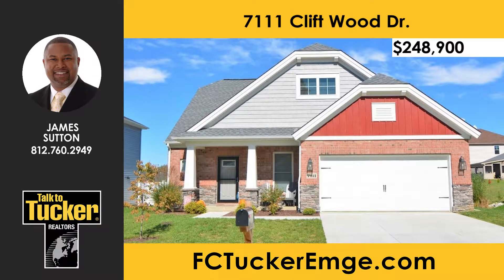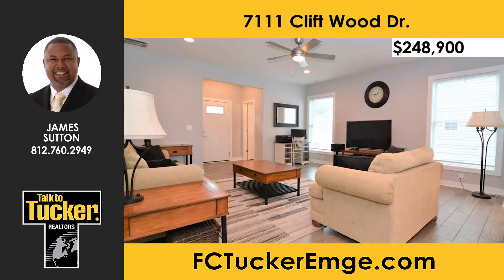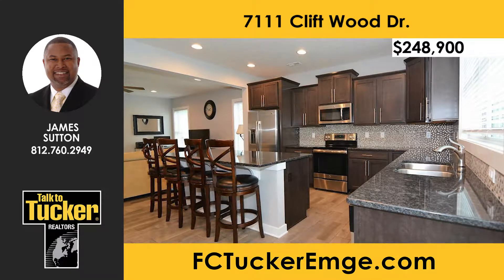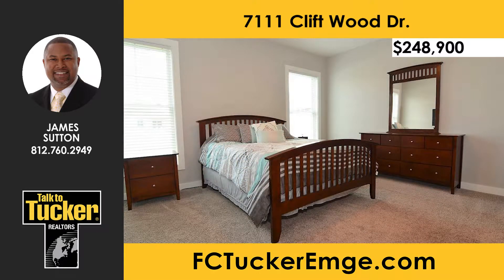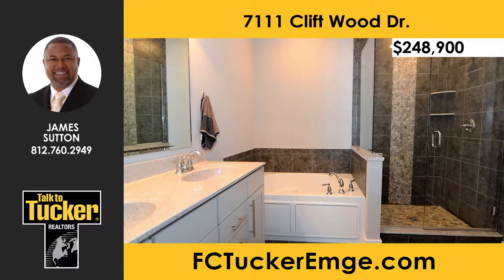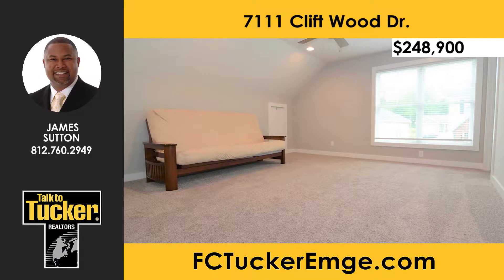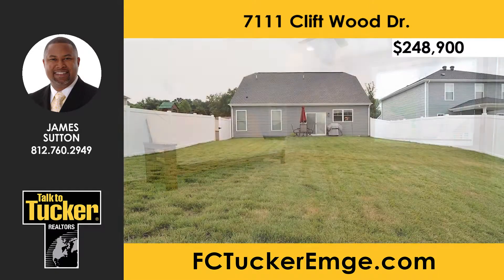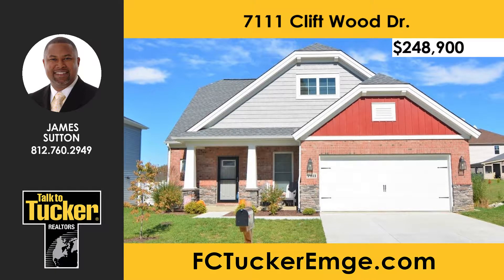This gorgeous one-owner craftsman-style home on the west side of Evansville is like new — barely lived in and one of a kind. Inside you'll find a spacious open floor plan with nine-foot ceilings, a large great room, and a huge open kitchen with granite countertops, castled and crown cabinets, stainless steel appliances, and a huge island. The owner suite features a whirlpool tub, six-foot tiled shower with glass walls, and a custom walk-in closet. The backyard includes a newer six-foot vinyl privacy fence. The builder warranty remains in place. Talk to Jane Sutton at 812-760-2949.